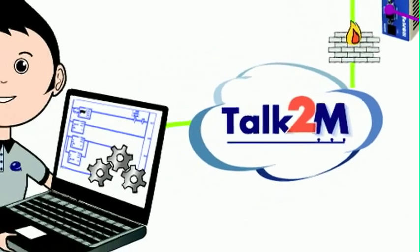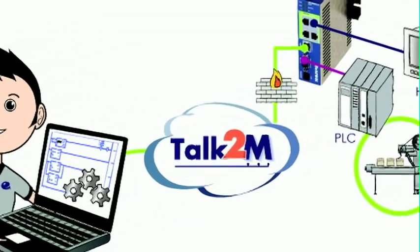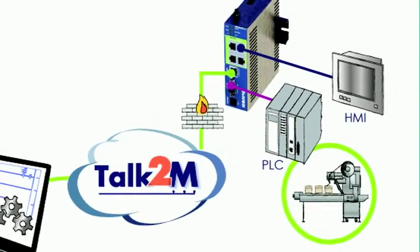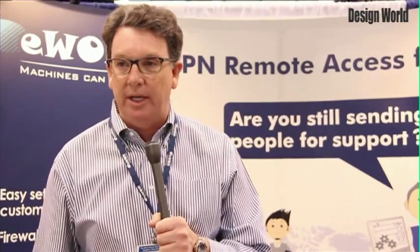Cloud-based and very secure. The OEM has the ability with your laptop computer to go into the cloud, and then the machine goes through the firewall and into the cloud. So now you have the ability to securely, remotely access your machine.